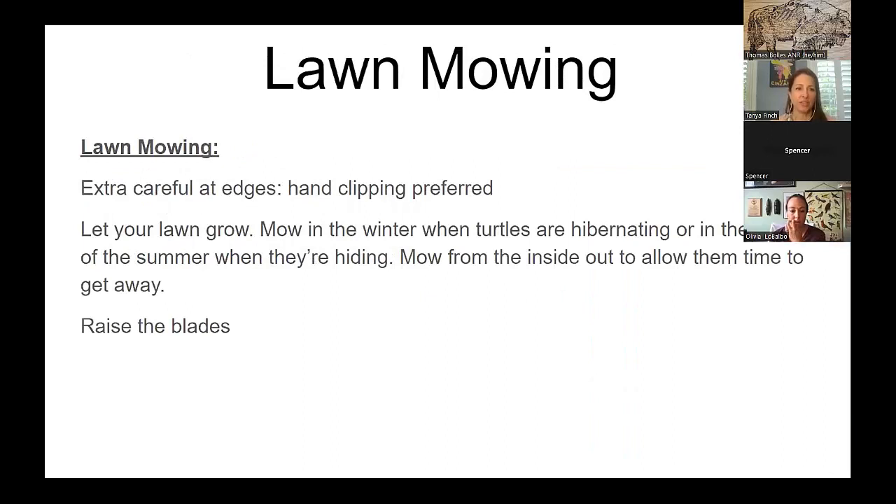For lawn mowing, be extra careful at the edges — that's where the critters live. You could let your lawn grow taller, which allows all kinds of things to live in there. You could mow in the off season when turtles are hibernating, or in the heat of the day. If you mow from the inside out, the turtles will have a chance to escape. Also raise the blades — turtles are only this tall, so if you can lift it a bit above that height, maybe you won't hit them.